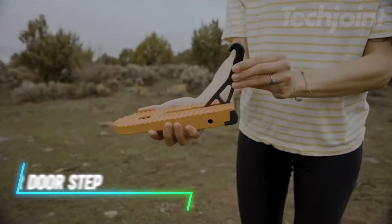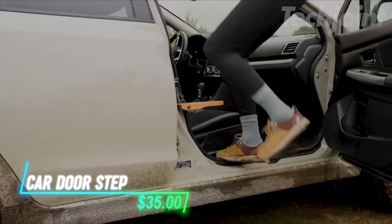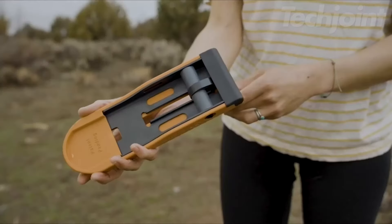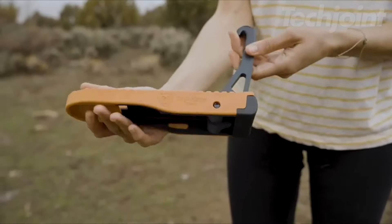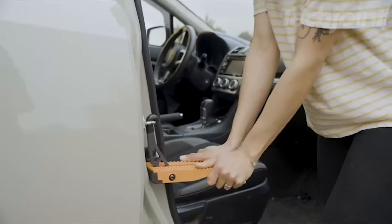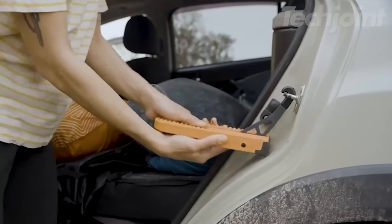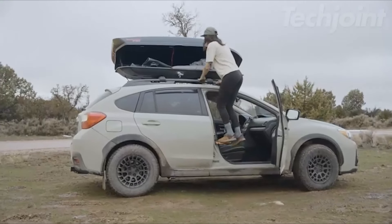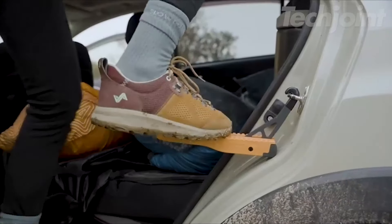This folding step attaches to your car's door latch, giving you an easy way to access the roof for loading or unloading cargo. It's designed wide enough to stand with both feet, providing stability while eliminating the need for step stools or ladders. Made to fit all vehicles, it can be used on both front and rear doors. Its rubber bumper protects your door frame.